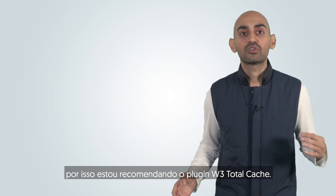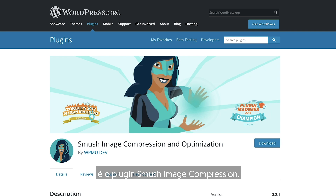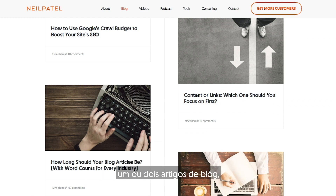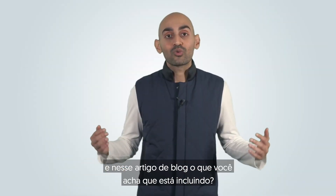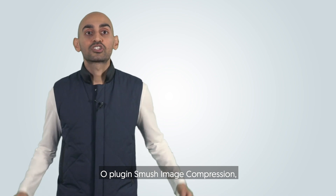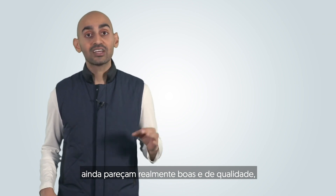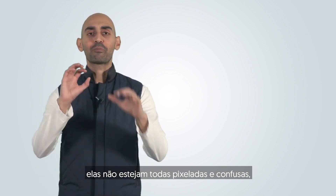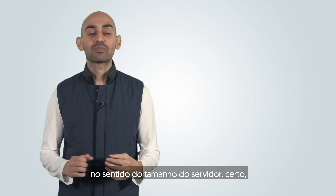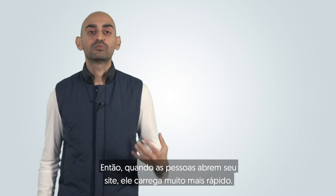Another plugin you need to check out is the Smush Image Compression plugin. If you're creating blog content on WordPress, there's a good chance you have images in your articles. The Smush plugin ensures your images still look really good in quality — sharp, not pixelated or fuzzy — but decreases the file size on the server. So when people ping your site, it loads much faster.